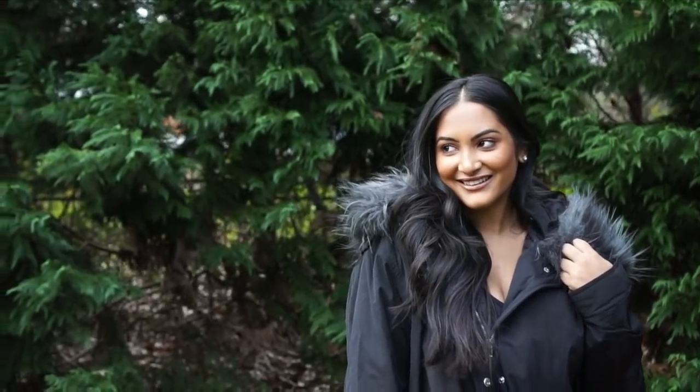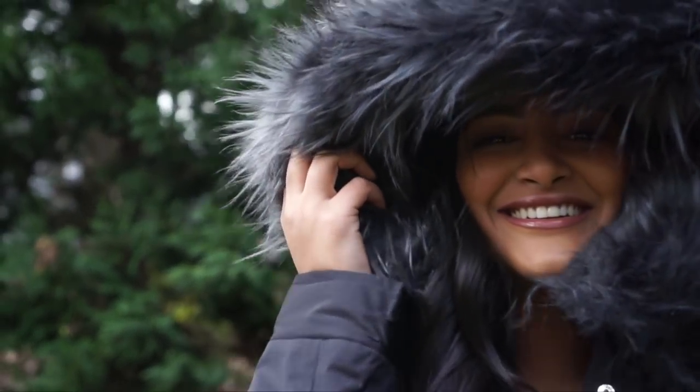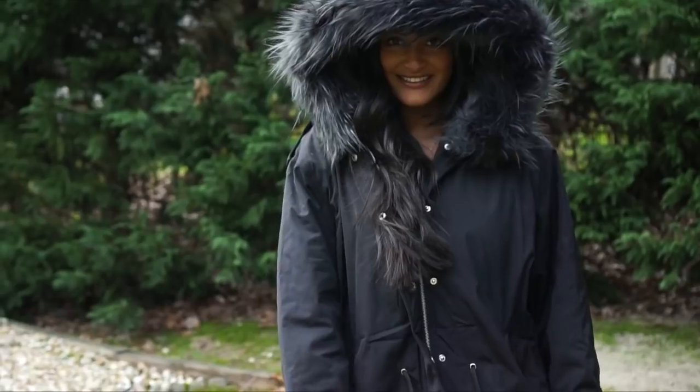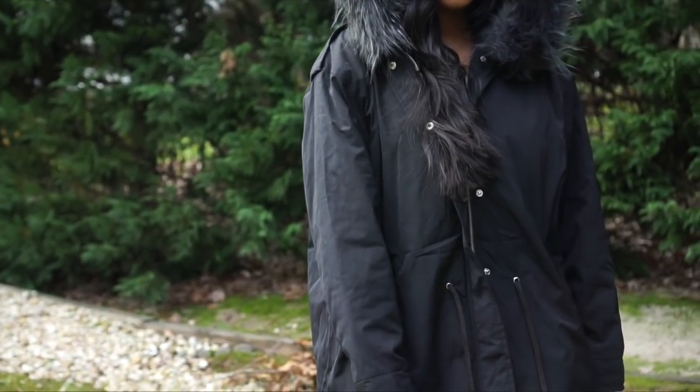This next coat is from Boohoo as well and it has the on-trend fur hood that I love — I just feel so bougie in it. I wanted this one to be a bit larger so I could layer underneath, and it was perfect for a snow day because I was able to put on a long sleeve shirt and a jacket under it.